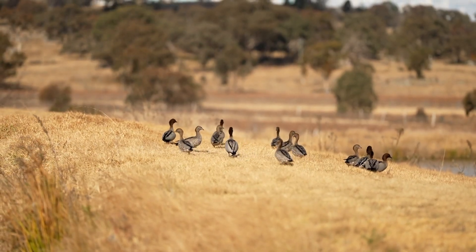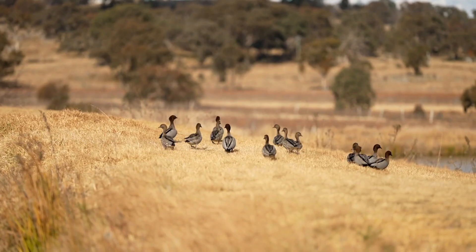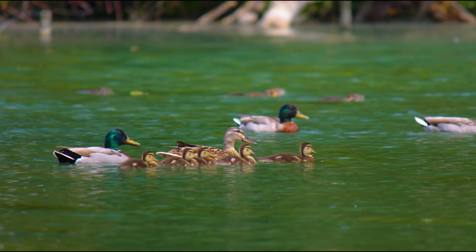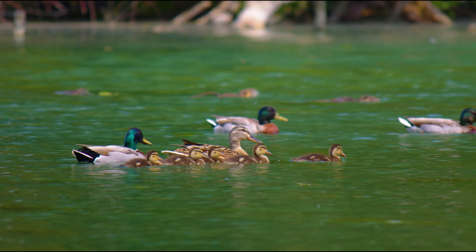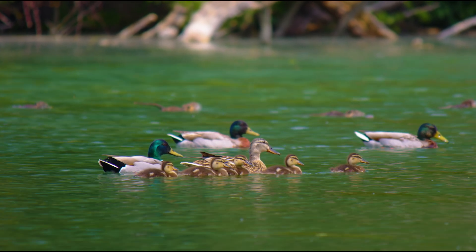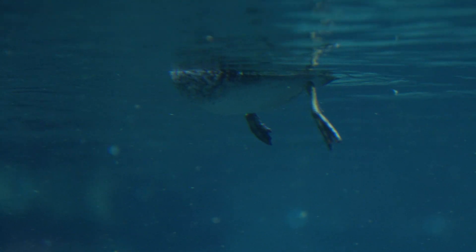Did you ever notice a duck's funny walk? They waddle. That's because a duck's feet are made for swimming. They move faster through the water because of their webbed feet. Ducks use their webbed feet like little paddles. The web gives them more surface area to push against the water.